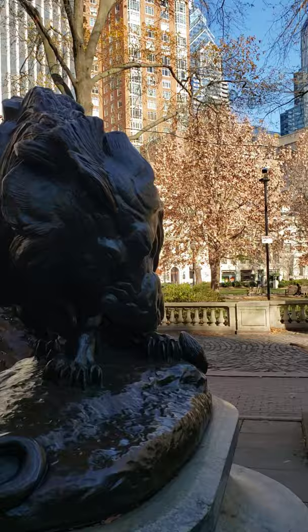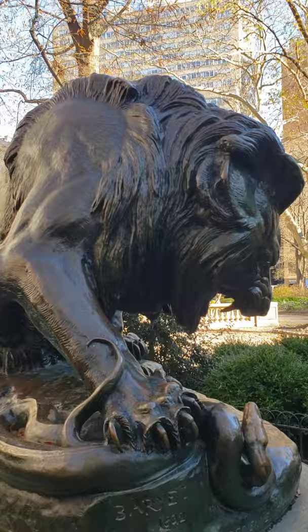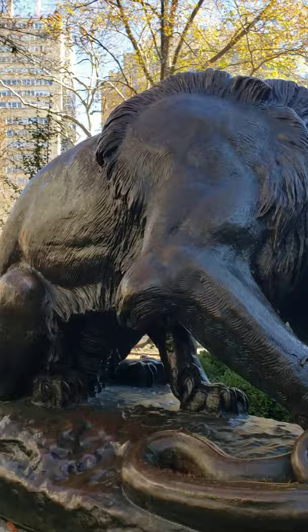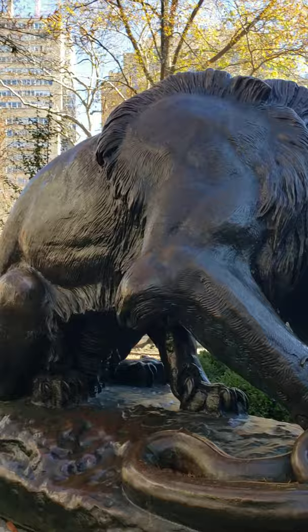Later in life, he was able to get his reputation back, and before he died he had become renowned as the good sculptor he was. He really was a magnificent sculptor. This is the largest of the single-standing sculptures in the park — Antoine-Louis Barye's Lion Crushing the Serpent. Let's move on.